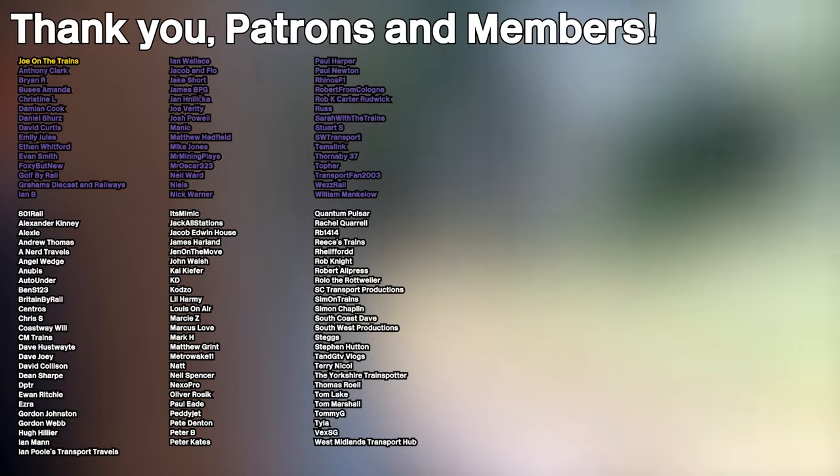A huge shout-out to all my patrons and channel members listed on screen now. Thank you for supporting the channel.